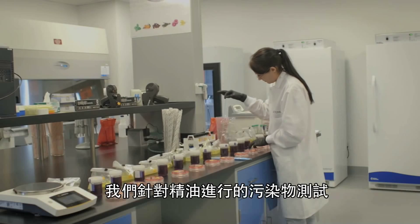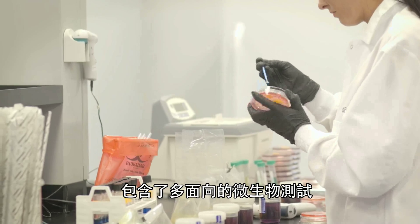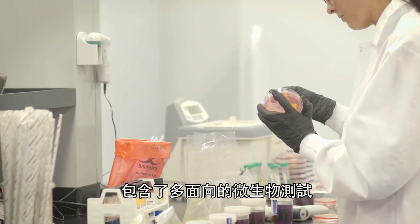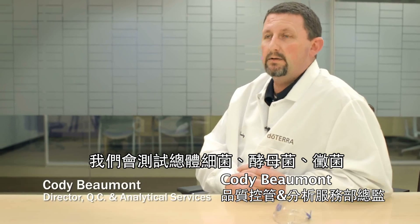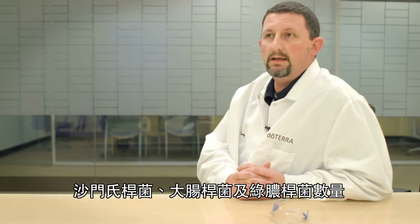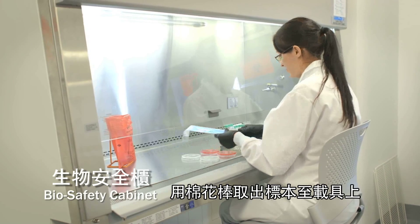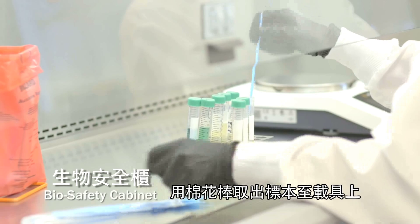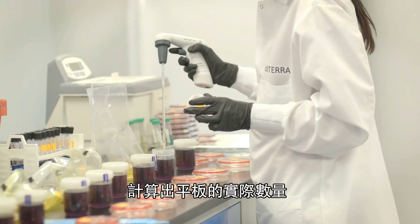Part of our contamination testing for essential oils is that each one will go through a variety of microbiology tests. In the micro lab, we test for total plate count, yeast and mold, salmonella, E. coli, and pseudomonas. The microbiologist will swab and plate each media, and then count the plates using specific microbiology techniques.